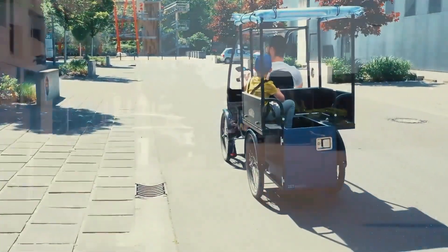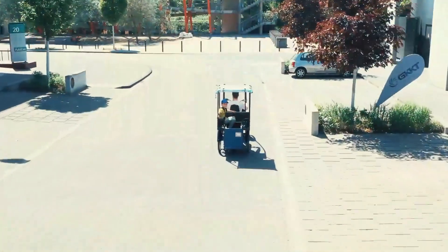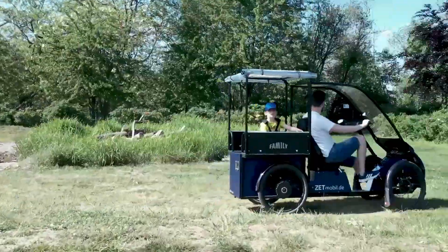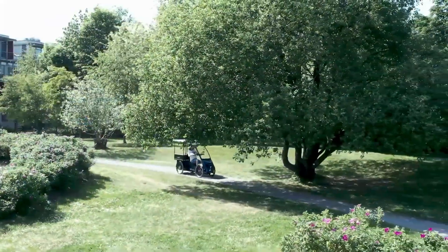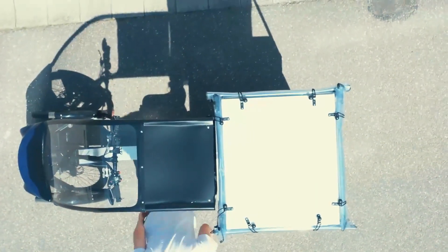ZT-Mobile's electric cargo bikes combine the best of both worlds. Weather protection keeps you dry and comfortable. Ergonomic seating that doesn't leave you sore. Enhanced safety features for peace of mind. Zero emissions equals guilt-free transportation.